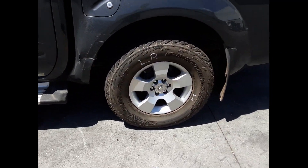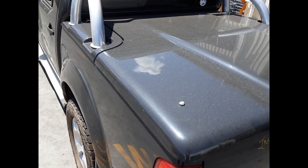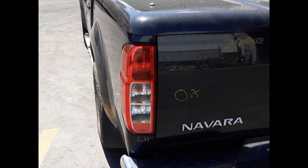Left rear 16-inch factory alloy mag with a good tyre, factory fitted hard lid and sports bar with all bolts and brackets, and the left-hand tail light.